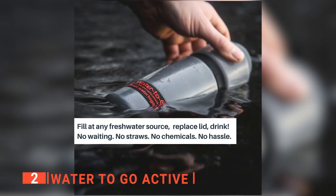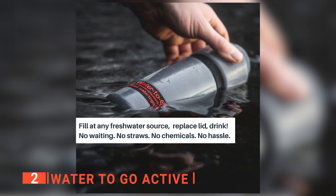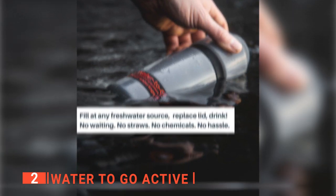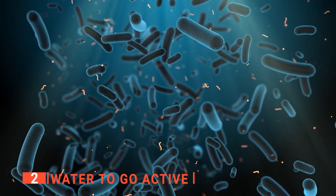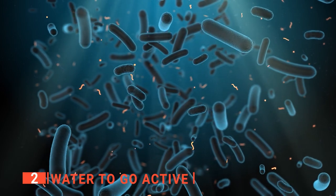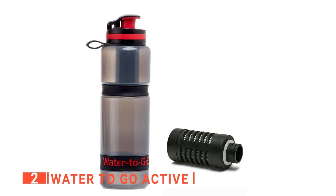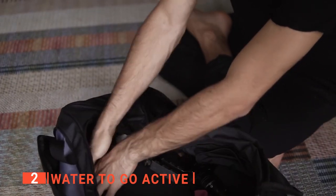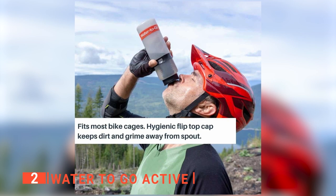The Water To Go Active Water Purifier Bottle is easy to use. Simply fill the bottle with water, place the lid with the filter inside, and start drinking. It removes viruses, bacteria, parasites, chemicals, pesticides, heavy metals, and microplastics. One 26-ounce filter replaces 400 single-use plastic bottles. This is the best water bottle for backpacking, with different filters available to suit all situations and budgets.